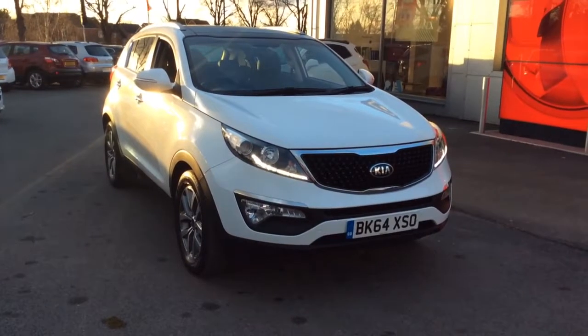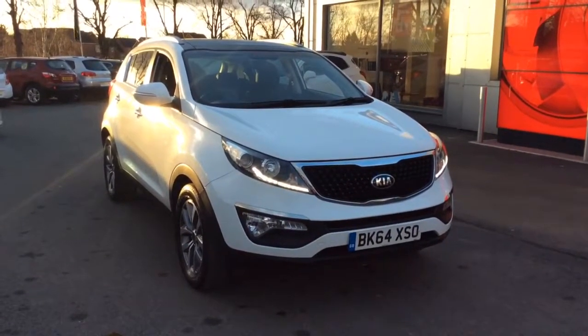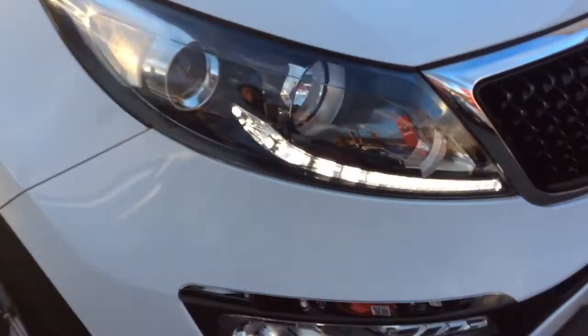Welcome to Bayless Vauxhall. Today we are viewing a 64-plate 1.7-litre Kia Sportage. This vehicle is finished in white and comes with LED daytime running lights as well as 17-inch alloy wheels.